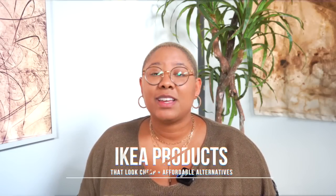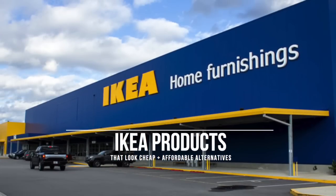IKEA is one of our favorite places for luxury look-alikes, but they have some products that look and feel pretty cheap. In today's video we're going to talk about 15 of those products, because we want to be cheap but we don't want to look cheap. Before we get into it, please don't forget to subscribe, like this video, and check me out on Instagram.